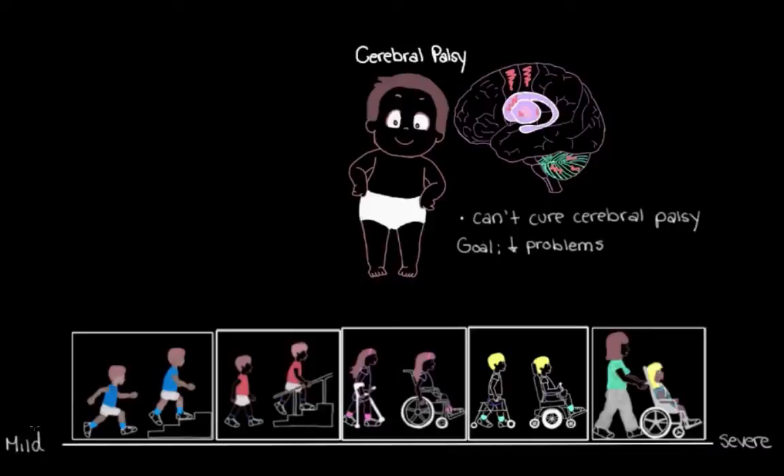These are kind of the two extreme ends of the spectrum of movement impairments we can see in someone with cerebral palsy. Someone with cerebral palsy can fall anywhere along this wide spectrum, and where they fall depends on the kind of brain damage they have and how bad that damage is.